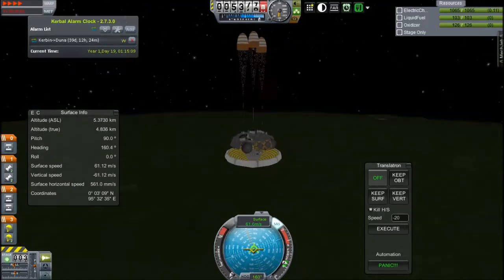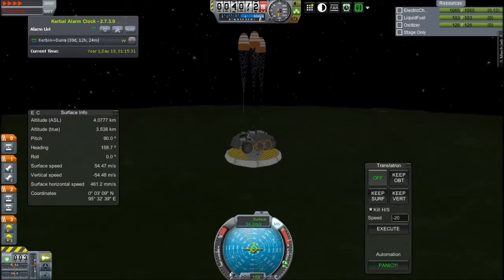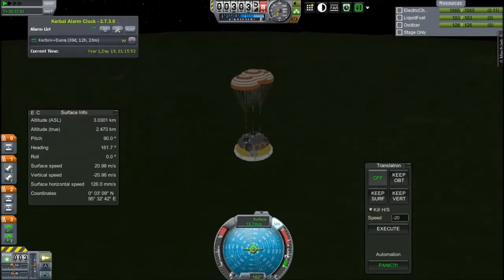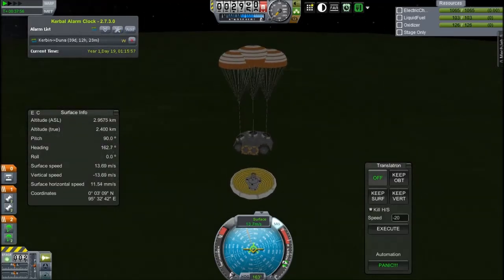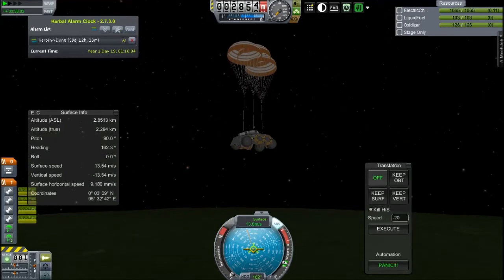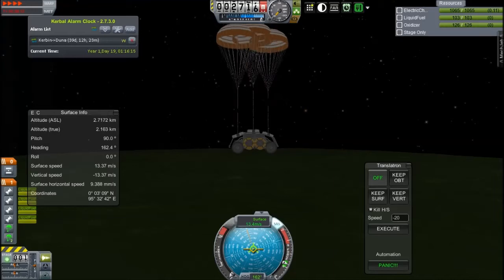We're getting down pretty low now, below five kilometers. At two and a half kilometers the drogues will deploy fully and slow us down a ridiculous amount. We're already only falling at 50 meters a second because of that huge heat shield. The other thing about the heat shield is it's really light — lighter than normal heat shields because it's inflatable. As I drop it you can see it just falling really sedately. When it touches the ground it doesn't even break — it just kind of touches down like falling on parachutes. You can see this casing and engines around the outside, and just about make out the rover.